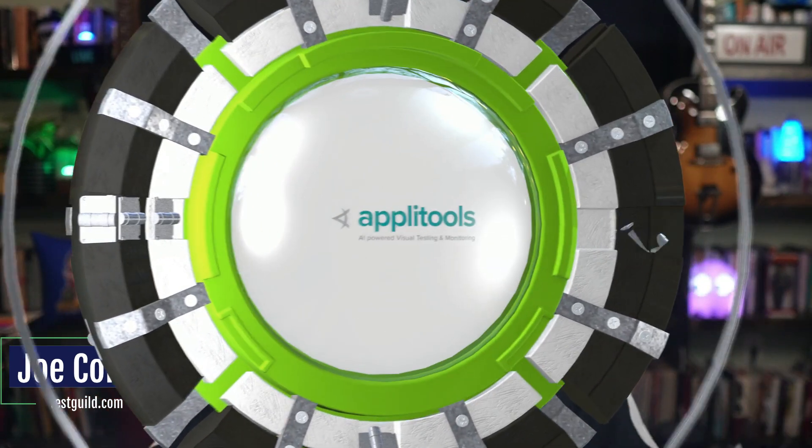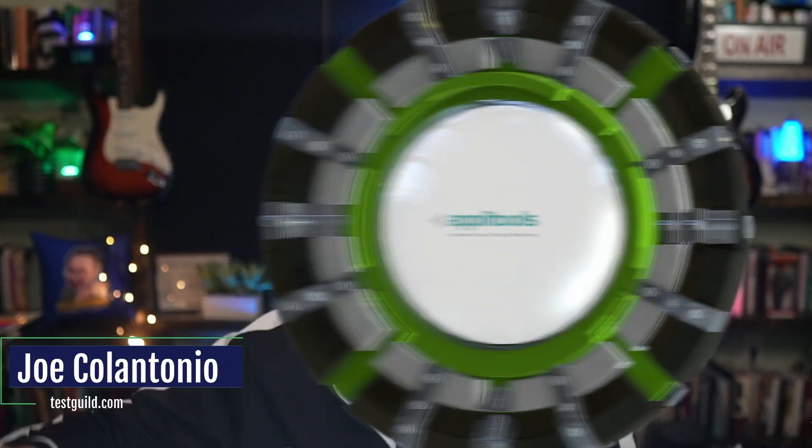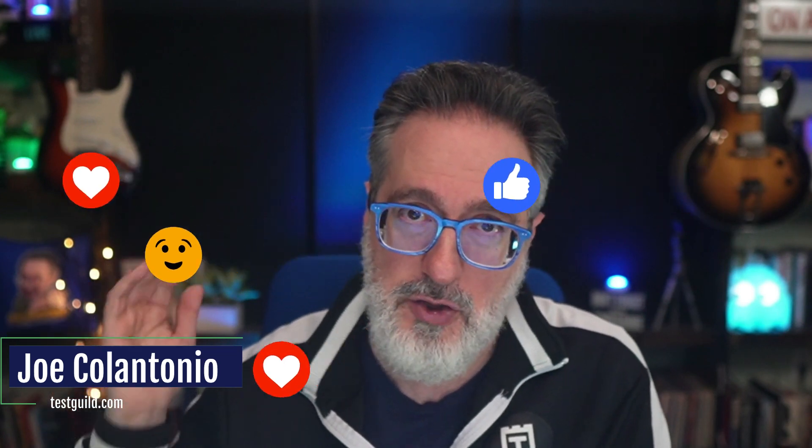This episode of the Test Guild News Show is sponsored by the awesome folks at Applitools. Visual AI validation testing is a must-have for any automation project. If you're not doing it now, check out Applitools' free account offer by clicking the link in the first comment below. And while you're there, why not like, leave a comment, and subscribe to get alerted every time a new episode is released.